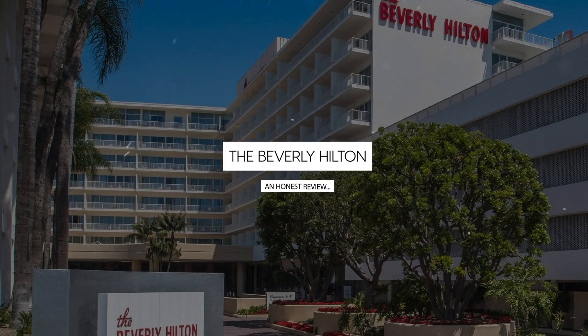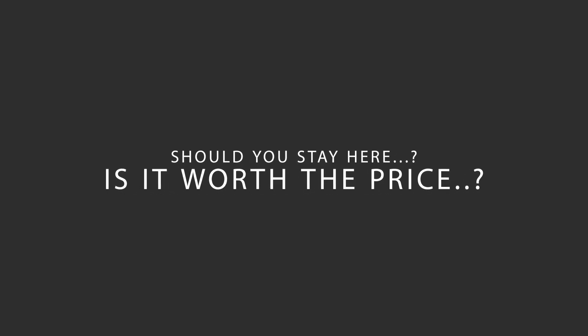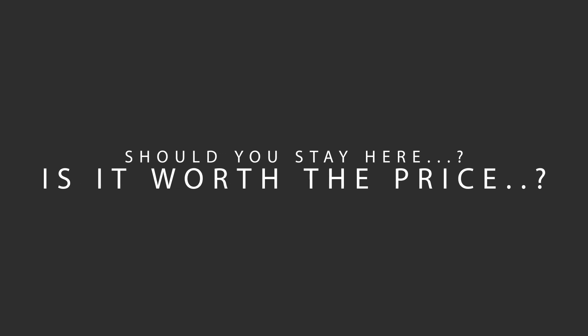Today, we're diving deep into a review of the Beverly Hilton Hotel, located in Beverly Hills, Los Angeles, California. Let's find out if this hotel lives up to its reputation, and if you should stay there.